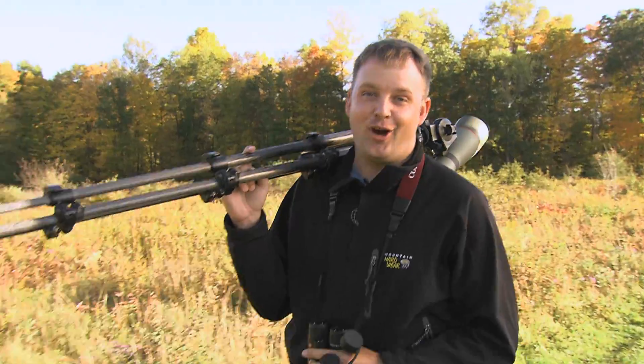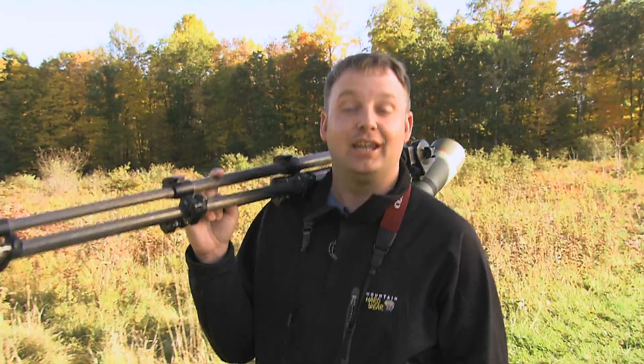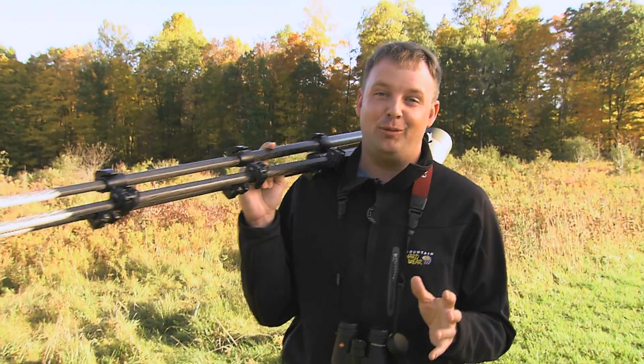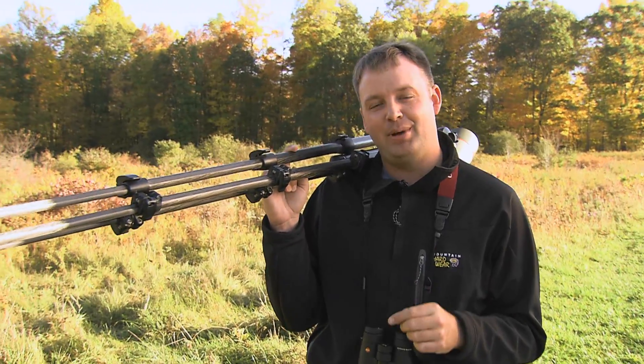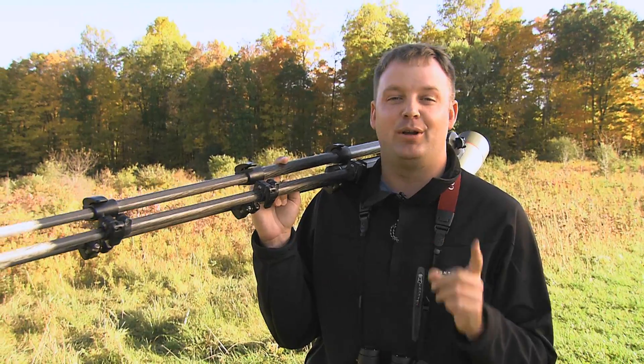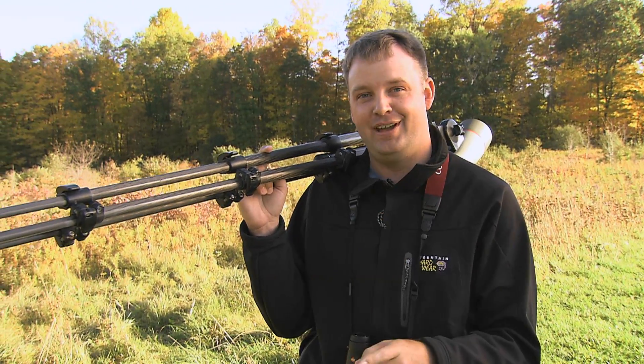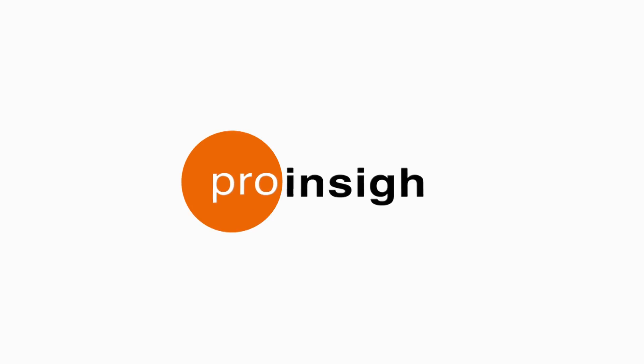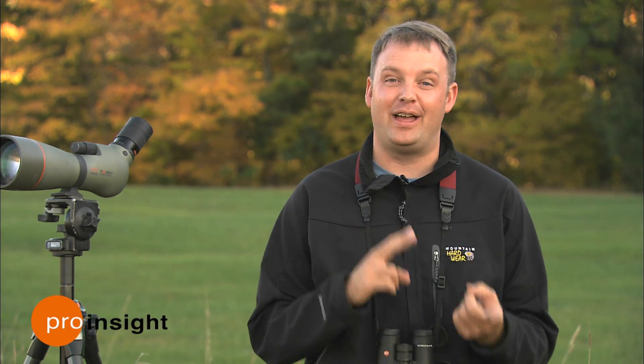I can't overstate the importance of making comparisons when you're out birding. One of the best types of comparisons you can make is to compare the bird to itself — and that's the subject of today's Pro Insight. Comparing an individual bird's body parts with one another, for example the length of the wings relative to the length of the tail, can be a particularly good way to identify birds that appear very similar.